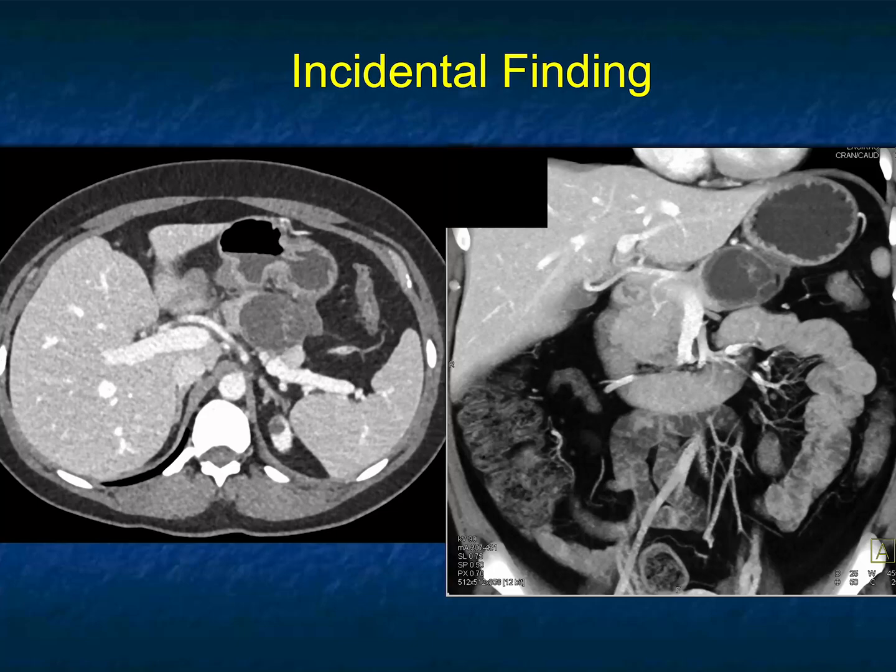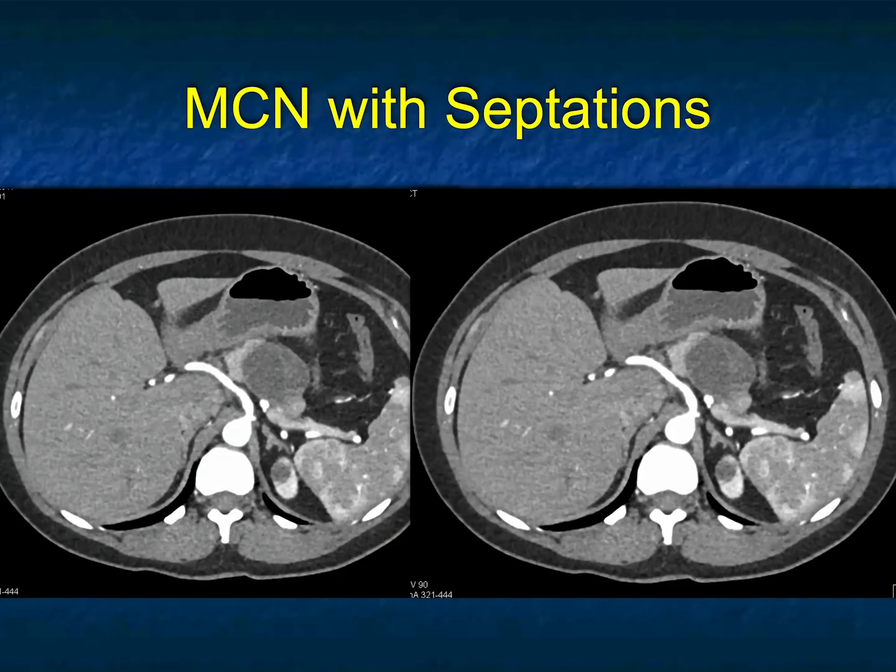Incidental finding: cystic lesion in the body of the pancreas with septations. Location and septations are all great features for an MCN. Patients are usually 40-ish year old females, but obviously not always. Differential diagnosis could include a serous cystadenoma or an IPMN, maybe with high-grade or low-grade dysplasia. But given the location and a 40-ish year old female patient, I've got to be thinking MCN — and that indeed is what it was.